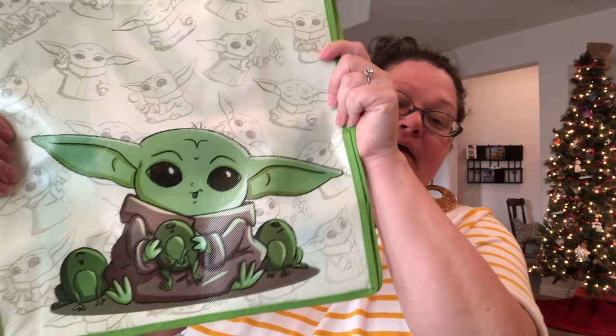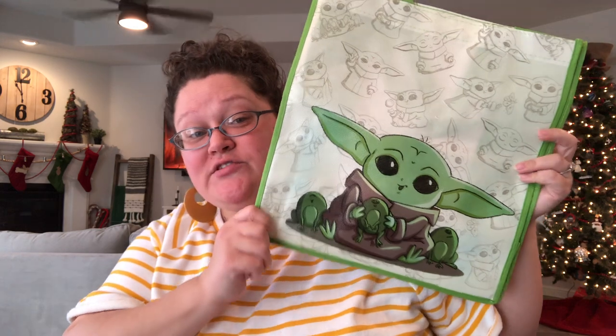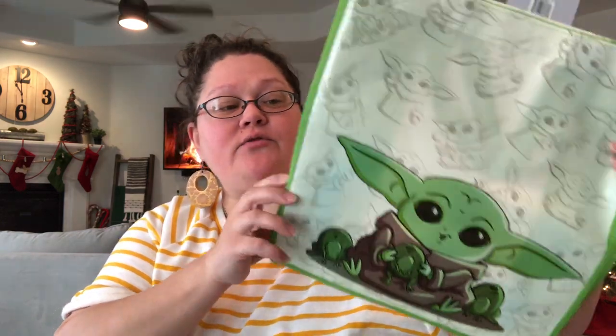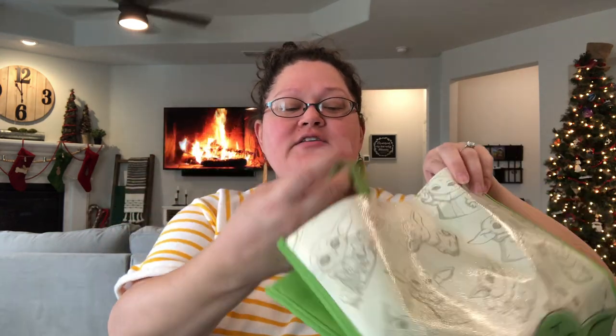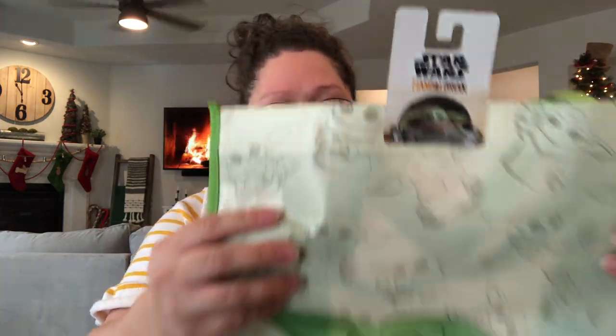Then I found this adorable Baby Yoda bag. I got two because I do have two Star Wars bags that I'm working on. If you are working on a Star Wars bag, be on the lookout because this is super cute — the ends and handles are bright green, and there's the hook. Great job, Dollar Tree — this is adorable.